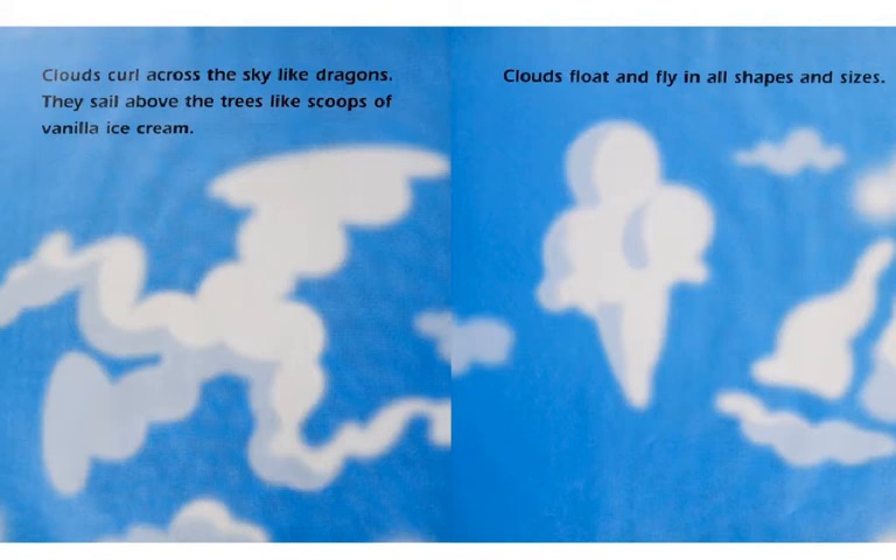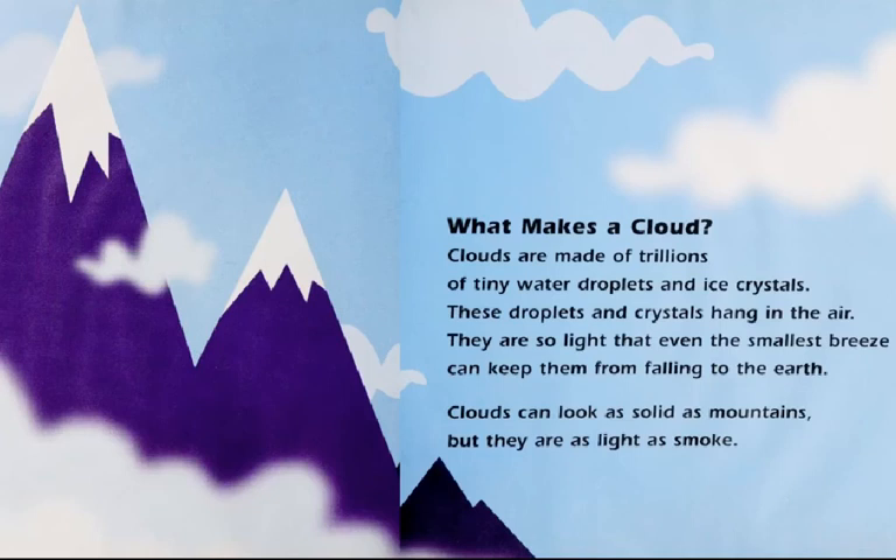Clouds curl across the sky like dragons. They sail above the trees like scoops of vanilla ice cream. Clouds float and fly in all shapes and sizes. What makes a cloud? Clouds are made of trillions of tiny water droplets and ice crystals. These droplets and crystals hang in the air.